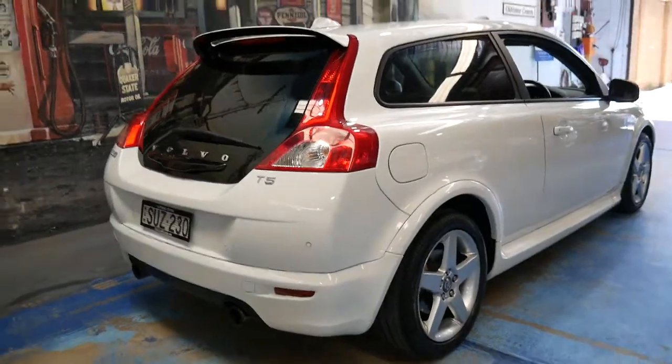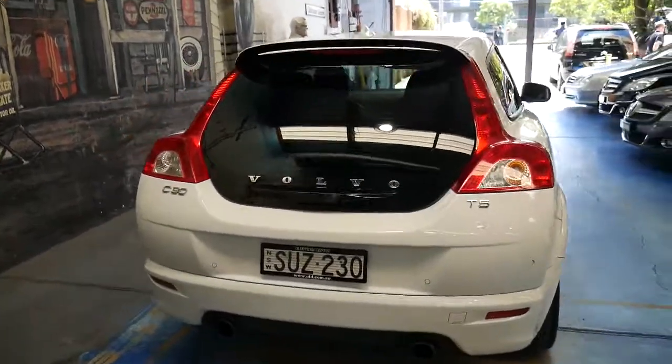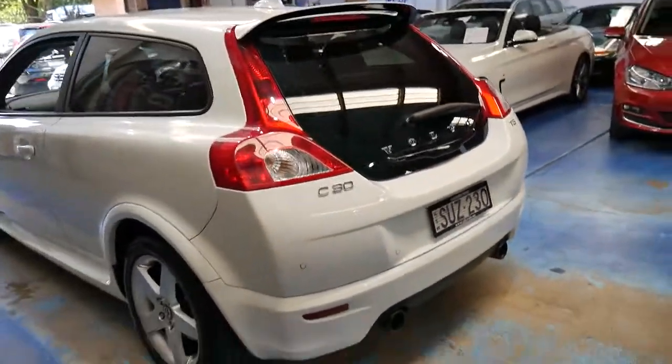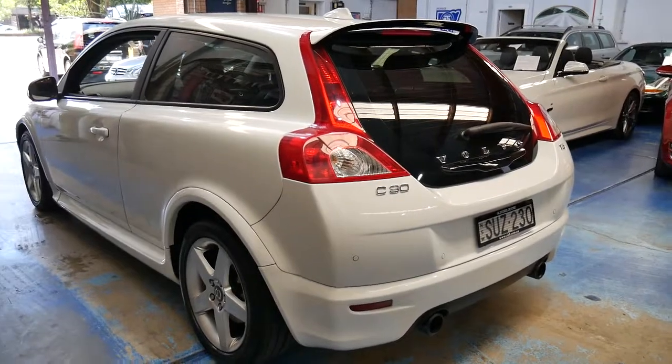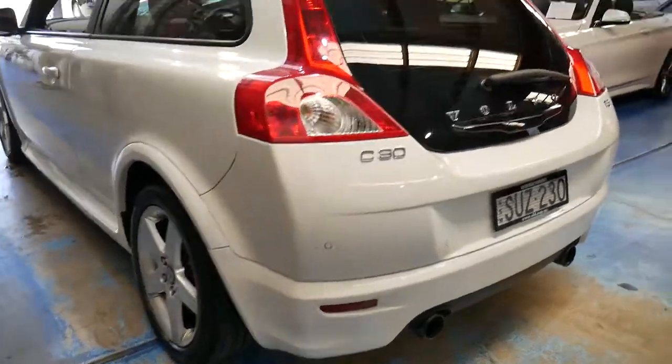We sell a number of T5 models because Volvo uses the same engine across the V50, S60, C30, and more — you can even get them in the larger XC models. So parts are easily available.